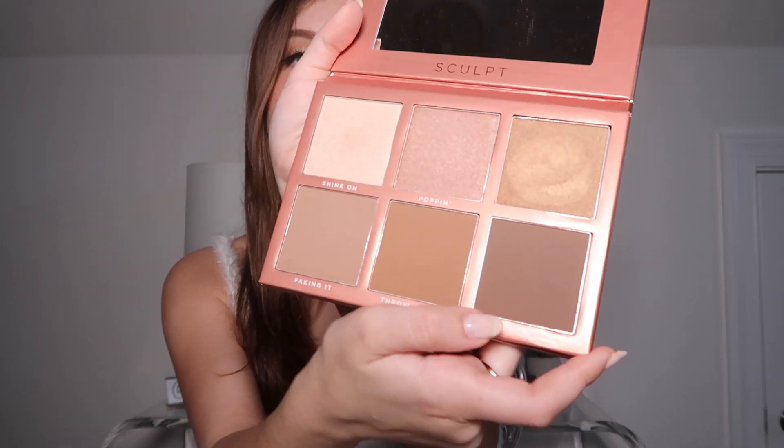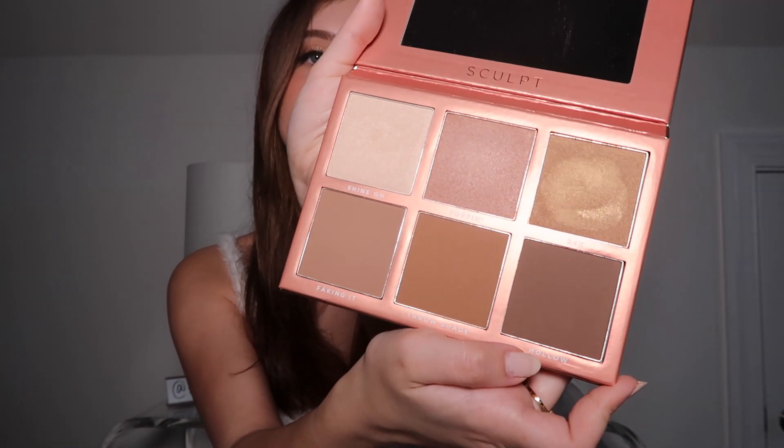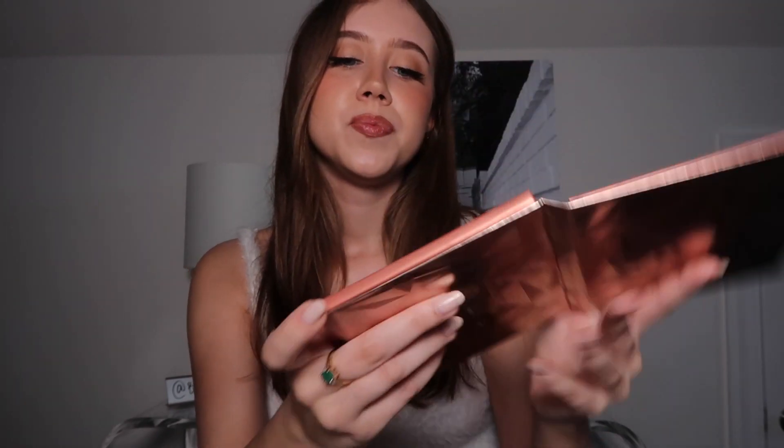Whenever I'm tanner I use Throw Shade, which is the one in the middle. Hollow is a little too dark for me no matter what, though sometimes I use it in my crease if I'm rushing, or in the deepest part of my cheekbone — which is funny because it's called Hollow, so I guess that's what it's supposed to do. This has been my favorite contour palette, and the highlights in here are really pretty too.